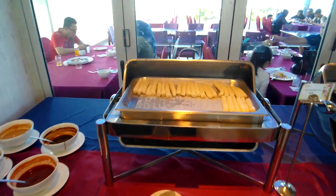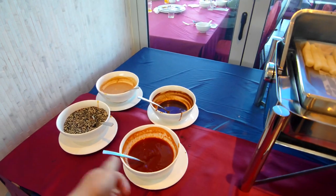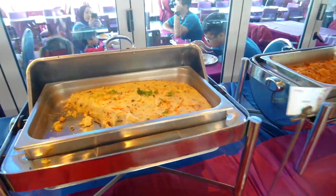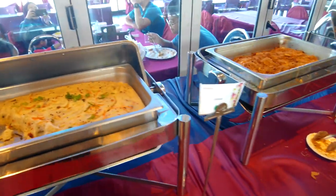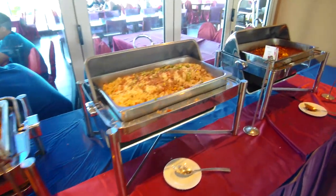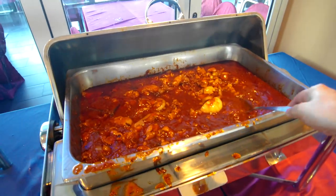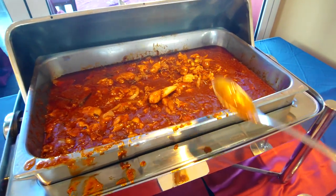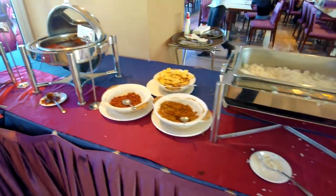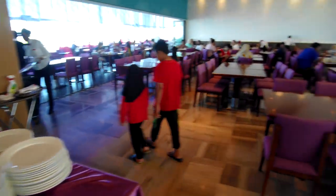Here we have the cheong fun. You have to cut them yourself and add all these condiments. I've never tried this before — very interesting. There are fried noodles, fried rice, and chicken cooked with chili paste — the aroma is definitely there. And nasi lemak. That's basically it for the buffet breakfast.